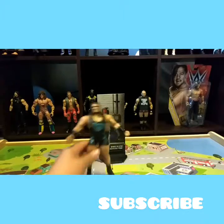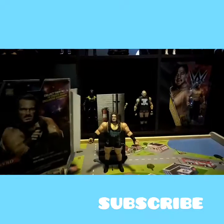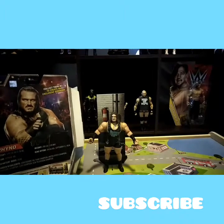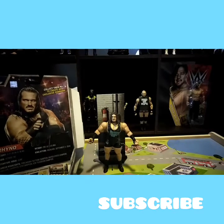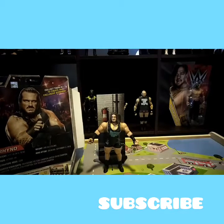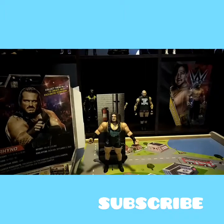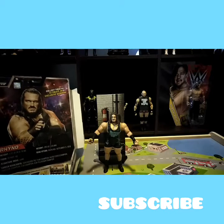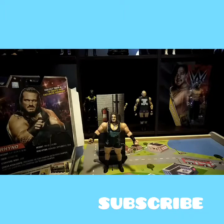This is Rhino. I forgot to read the description. He is 5'10", he weighs 295 pounds. He's from Detroit, Michigan. His signature move is the Gore. He has Ring of Honor from Backlash, December 11-16. His career highlights are SmackDown Tag Team Champion, United States Champion, Hardcore Champion, ECW Champion, and ECW Television Champion.